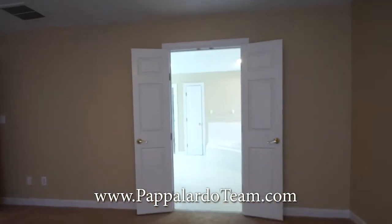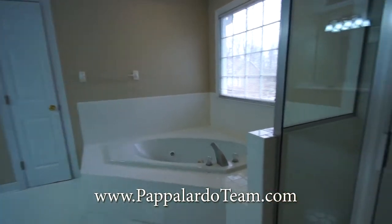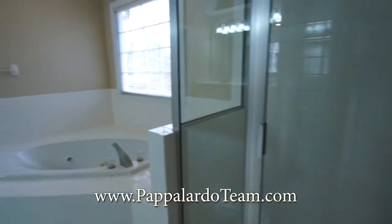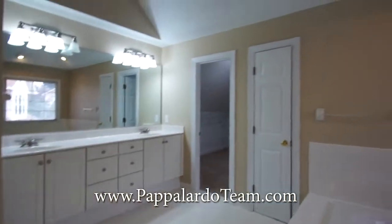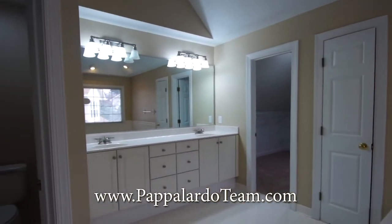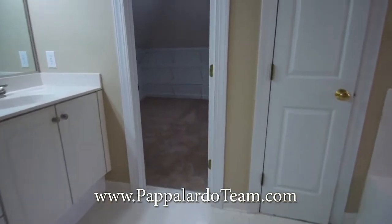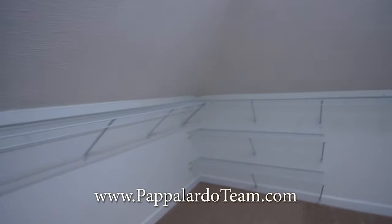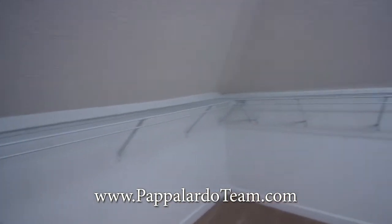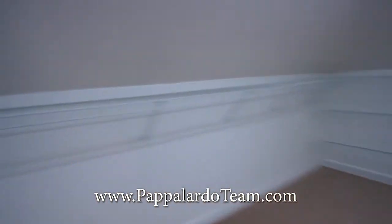Double door entry into the master bath — let's check this out. We've got a terrific jetted corner tub and a stand-up shower, tile everywhere, the water closet over there, your own linen closet, and a huge double vanity with tons of drawers, storage, and vanity space. And next to that we have the master closet, which is pretty big with lots of shelving, a place to hang clothes, and a fun shape — lots of storage space.